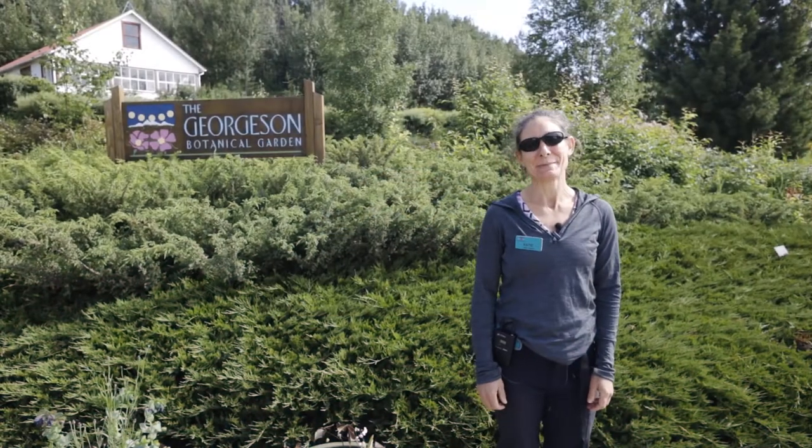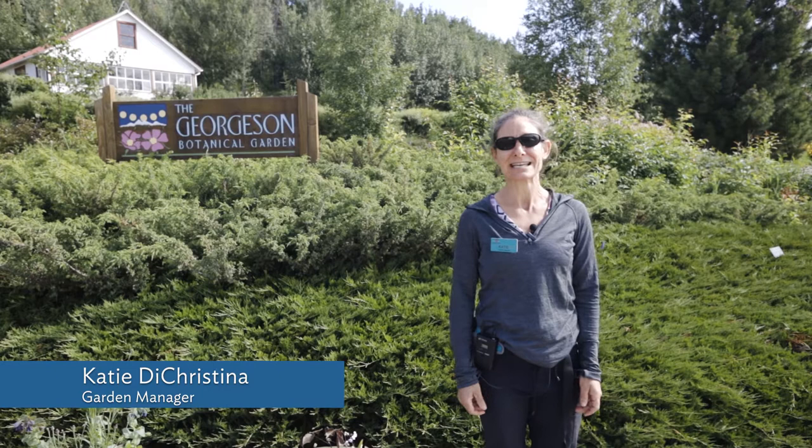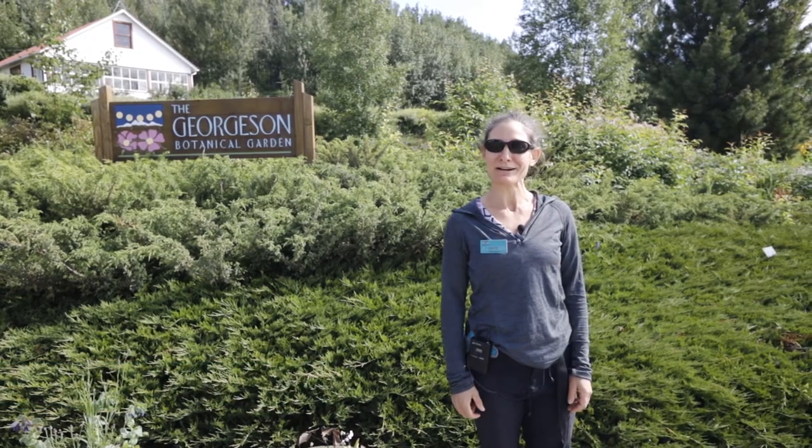Welcome to the Georgeson Botanical Garden. My name is Katie DeChristina. I am the manager here at the garden and today I'm going to give you a brief tour and walk around of the garden.